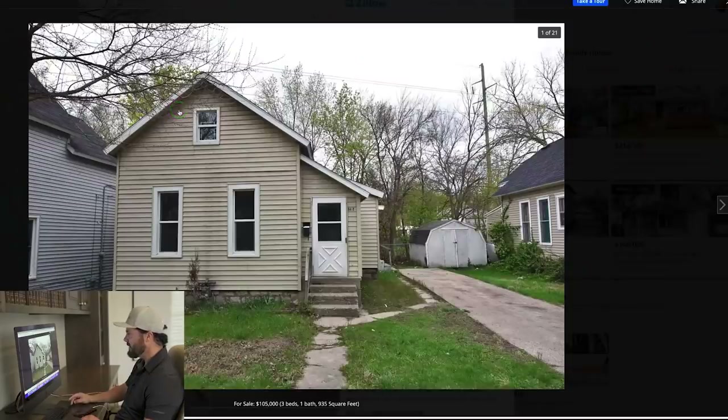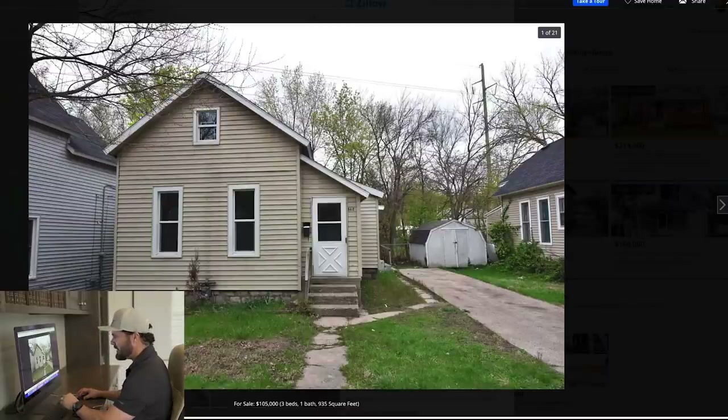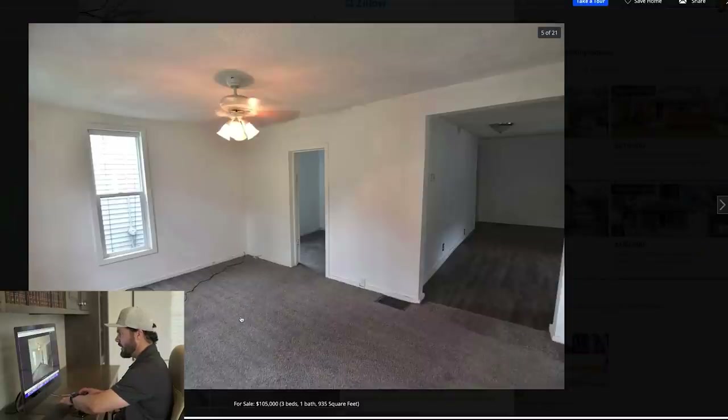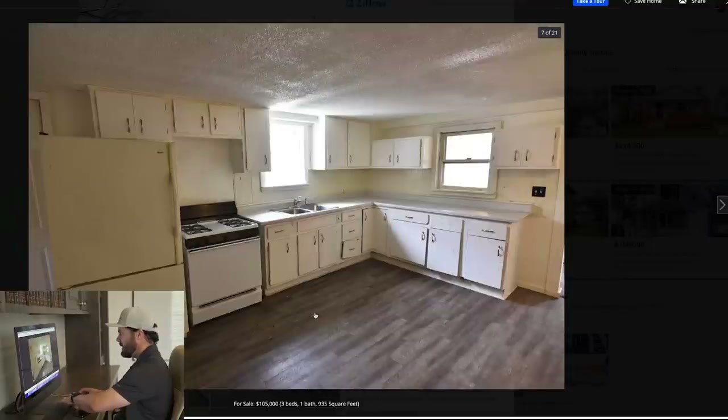Outside looks pretty good — vinyl siding, no garage, just a shed. Could use some power washing. That looks like a stone foundation, so I doubt it's on a basement. Roof looks good and windows are new. There's new carpet inside. It probably could use paint but looks okay. This is laminate flooring. Cabinets are in rough shape — doors are kind of falling off. Appliances are ancient, so it's an old kitchen, though counters look okay.